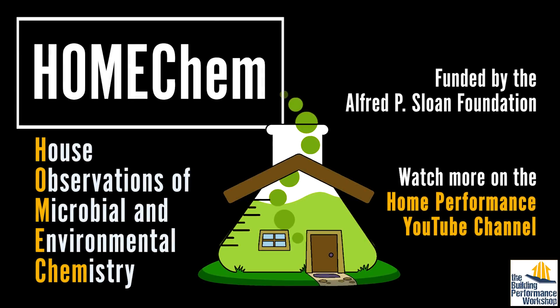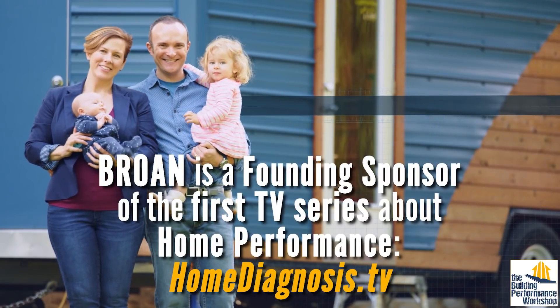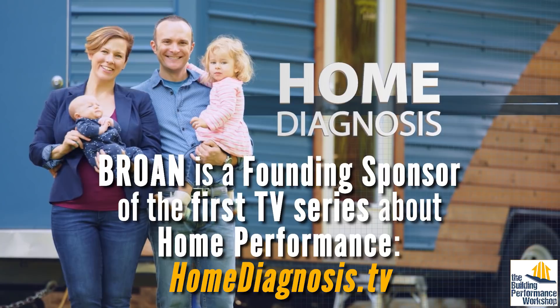Special thanks to Brett Singer of Berkeley National Lab and the HomeChem scientists for helping us tell this story. Check out more on the HomeChem playlist. And to see and learn more, check with your public television station for showtimes of Home Diagnosis TV.